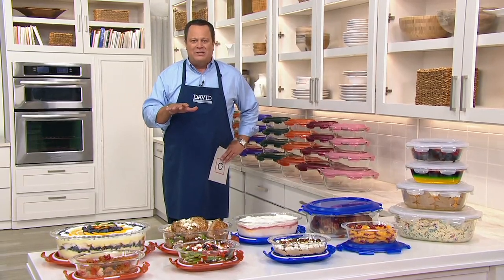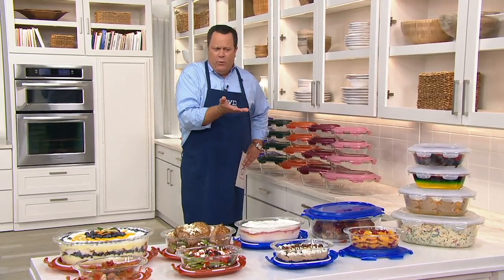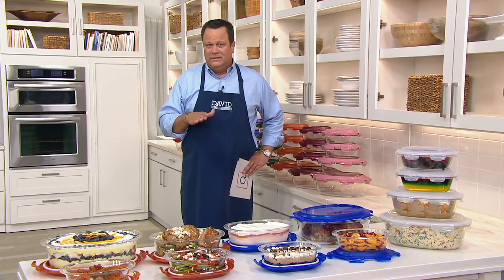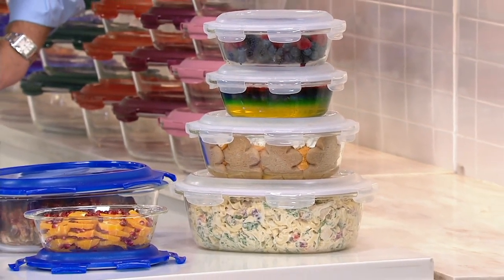You're going to love this because we've never done a capacity this big in glass containers. Before we offered this set of four, the largest glass piece we had ever done was a 9x13 rectangular glass baker with Lock & Lock lid. We wanted to do a great serving set, baking set, storing set, and do it all from our friends at Lock & Lock.